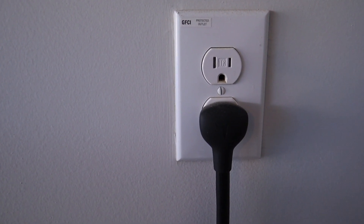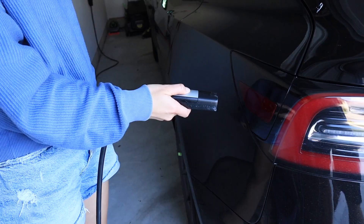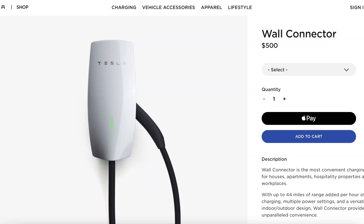The next way to charge is using an at-home charger. There are many different charging options at home with different speeds. The first is using the standard 120 volt outlet — this is what I do at home, simply plugging into the wall. I get about six miles of range from this, with an average of about four miles per hour. The next option is purchasing the Tesla wall connector, which Tesla recommends as the best home charging option. It costs an extra $500 on top of the cost of the Tesla itself, but can charge up to 44 miles per hour.